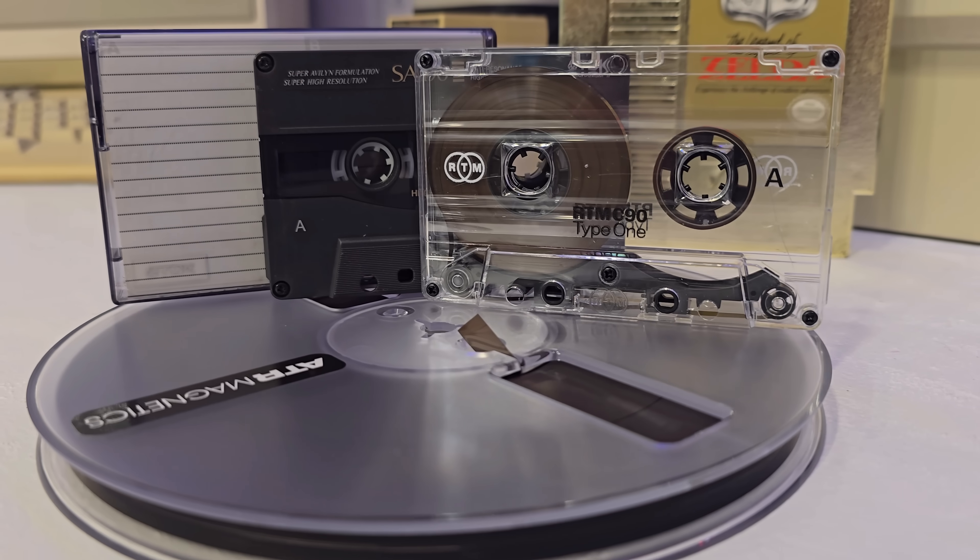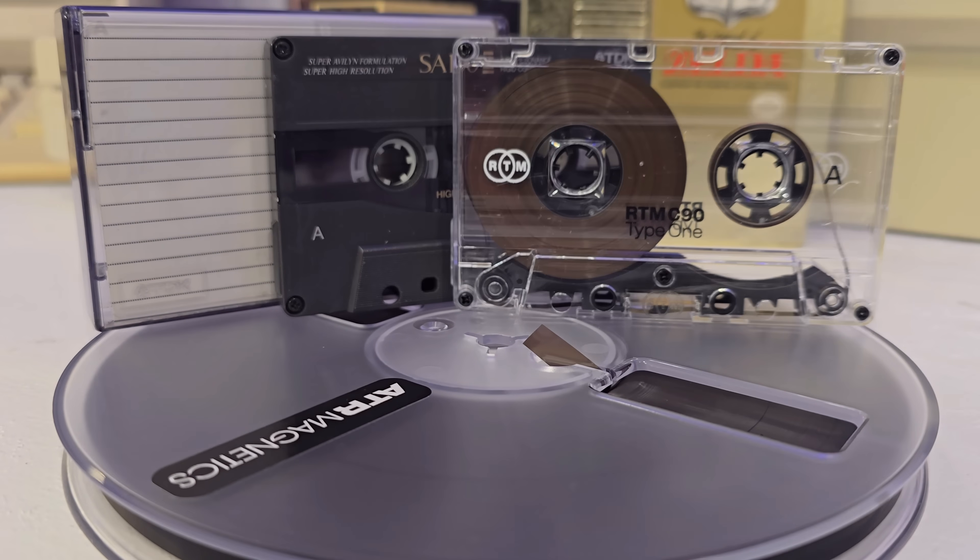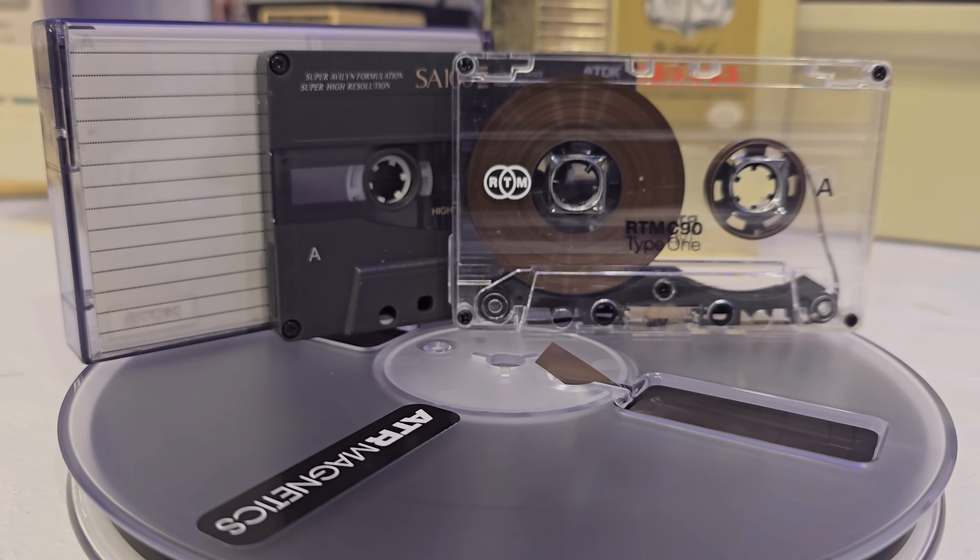The idea for digital audio tape emerged during the digital revolution of the 1980s. Sony, one of the pioneers of consumer electronics, sought to create a format that combined the convenience of cassette tapes with the superior sound quality of compact discs. Analog tapes were the dominant medium for home recording and playback, but they were prone to wear, noise interference, and sound degradation over time. Digital technology, on the other hand, offered the promise of flawless audio replication.